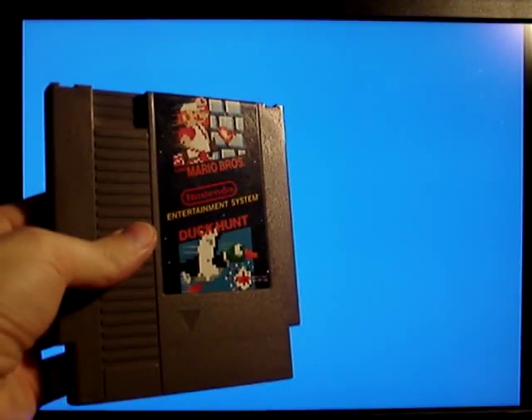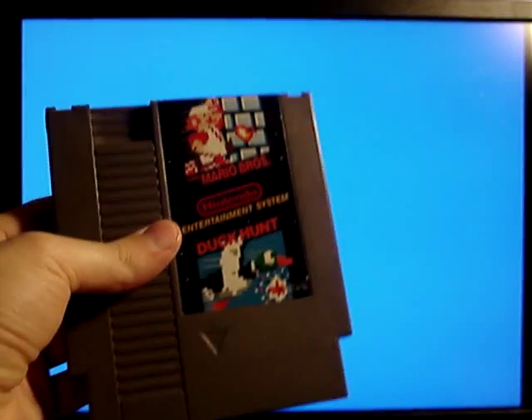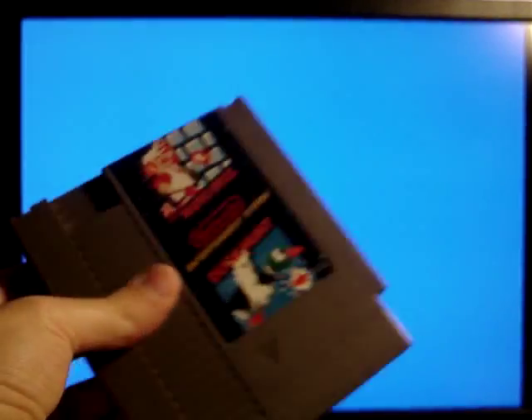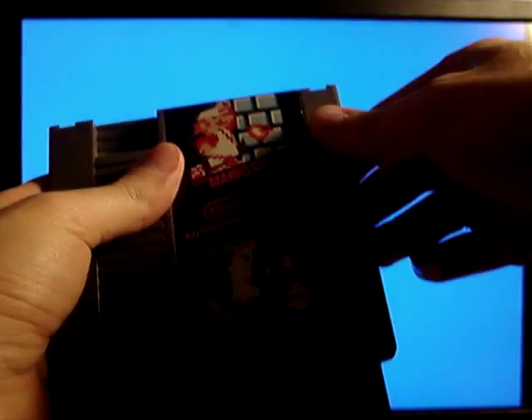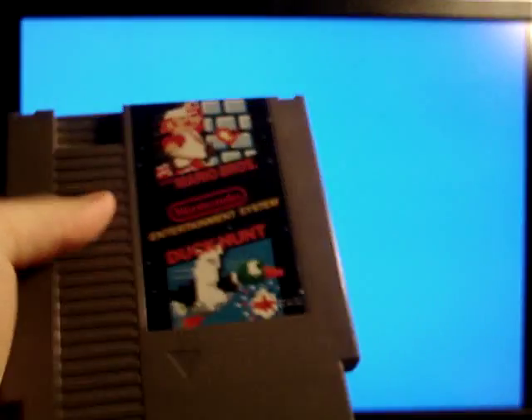This is a quick response to MacMin 08's NES video where he compares the Mattel and NES version of Super Mario Bros. This is the North American NTSC version of Super Mario Bros., which is also packaged with Duck Hunt, because here in the U.S., this is how most people bought this game.